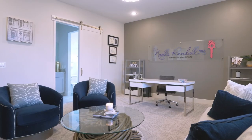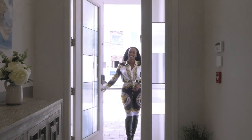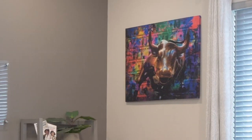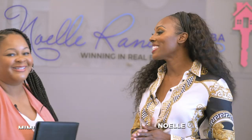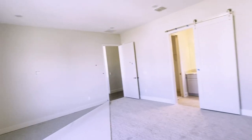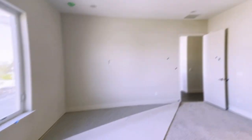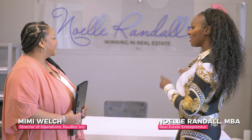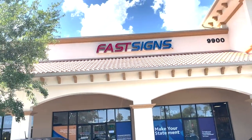I'm about to show you my office. This is where I literally work, and I'm going to show you how we transformed this bedroom into my office. Let's see it all — let's go! I am so excited to be in this room. We took a bedroom and converted it to an office. One of the first things we did was get this customized sign from Fast Signs.